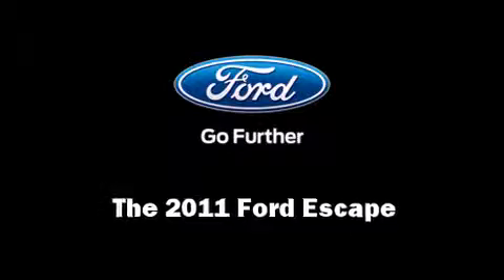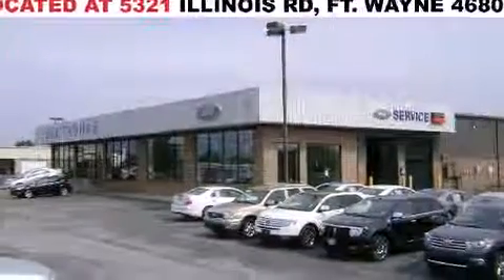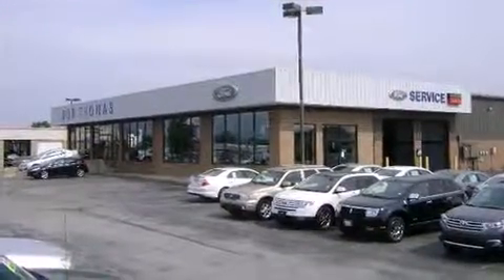You can expect a lot from the 2011 Ford Escape. It features a front-wheel drive platform, an automatic transmission, and a 2.5-liter four-cylinder engine.